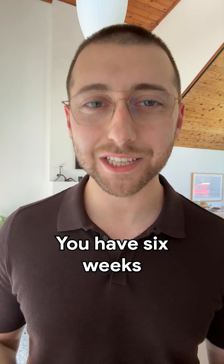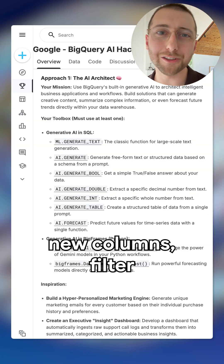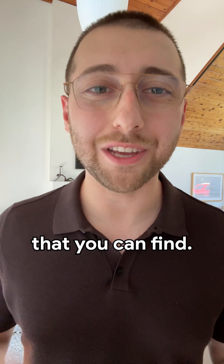Starting August 11th, you have six weeks to build a working prototype. We're challenging you to generate new columns, filter on them, train on them, join on them, or do more than just text too — go multimodal. Show us the untapped value that you can find.